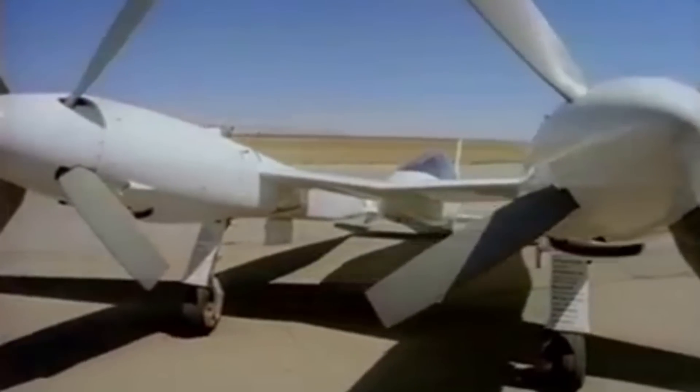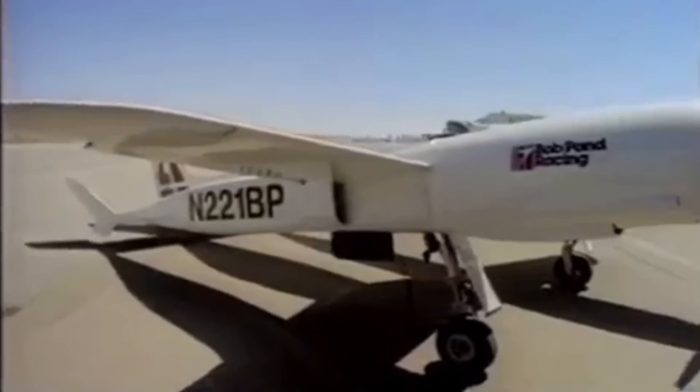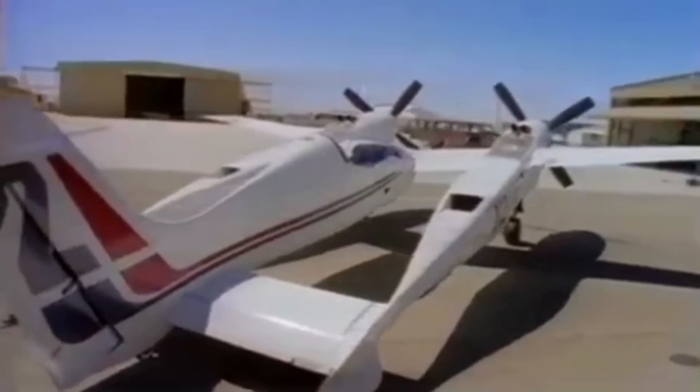It was really, really challenging to make this engine work. They had to shoehorn this engine, plus all the accessories, liquids, and electronics into a real tiny, tiny space.